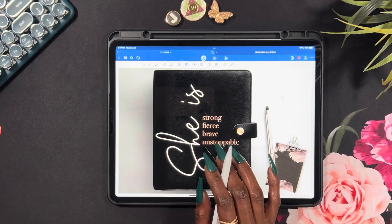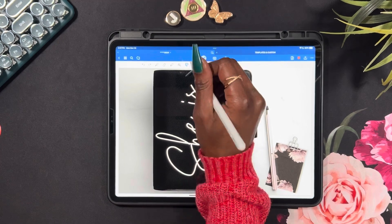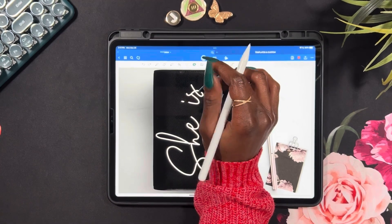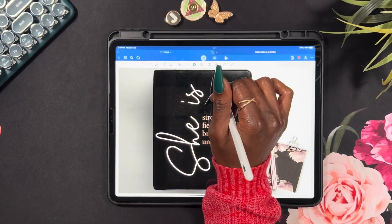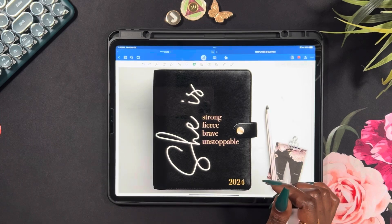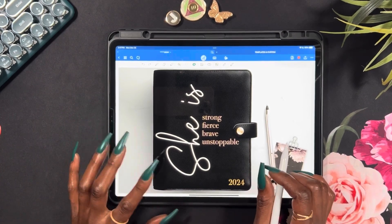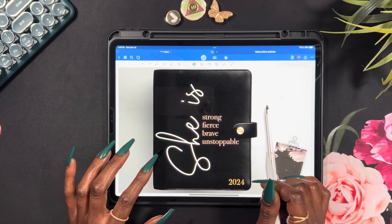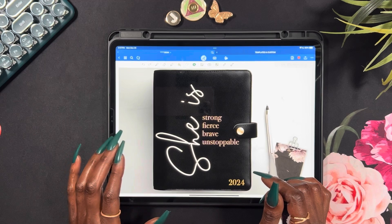I was actually going to use the black planner that I had Franken planned with the cyan planner and I was going to show y'all. So that's not happening as y'all know. Long story short, this is the Overcomer planner by DGP Designs Co.